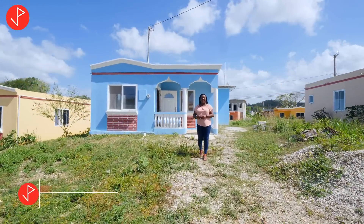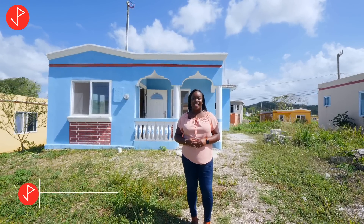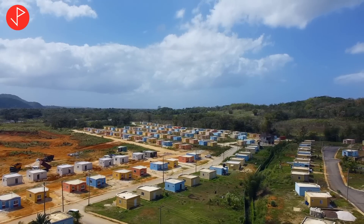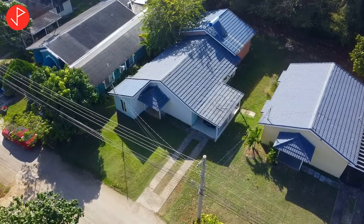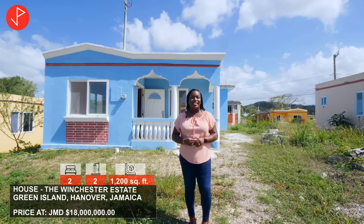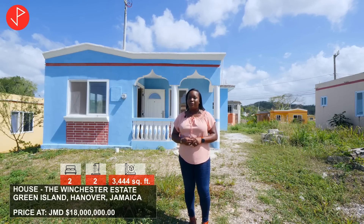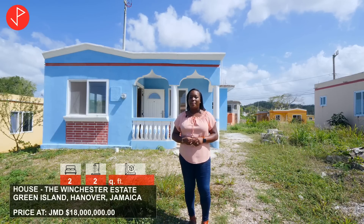Hi property viewers, welcome to another property tour. Today we're in the community of Winchester Estate in Green Island, Hanover. Last week we looked at the first property in Hanover, and today we'll be looking at the second. This home offers approximately 1200 square feet of living space, it sits on a lot measuring approximately 3444 square feet, it offers two bedrooms, two bathrooms, and it is on the market for 18 million Jamaican dollars.